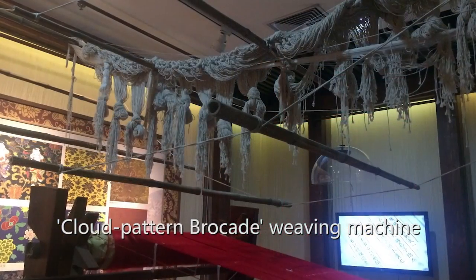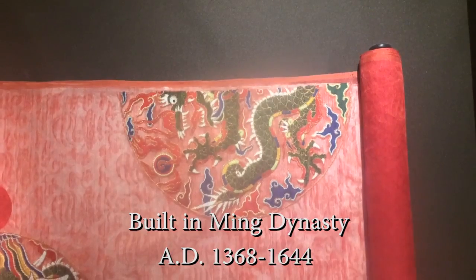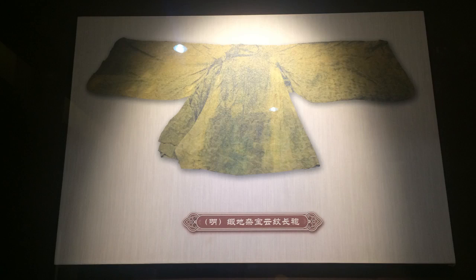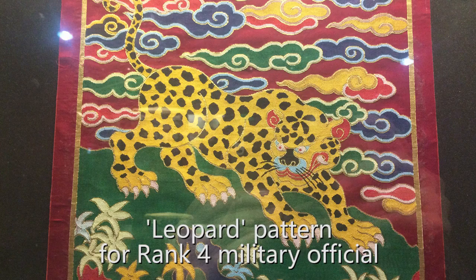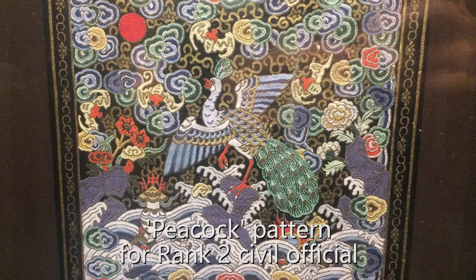Here is an ancient cloud pattern blockade weaving machine, and it was built 600 years ago. The blockade products are extremely complex and gorgeous. Cloud pattern blockade materials are constituted by colored silk thread, gold thread, and silver thread. In a typical application, two craftsmen operated the loom and weaved the animal patterns on official robes, and these patterns represented different ranks of ancient officials.